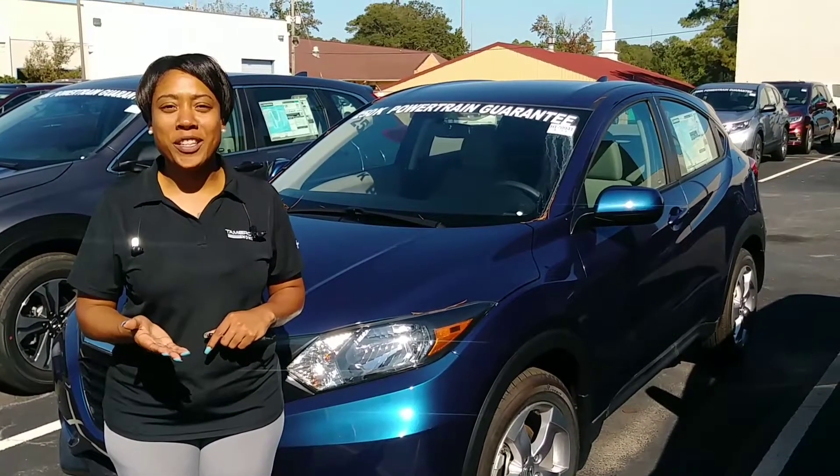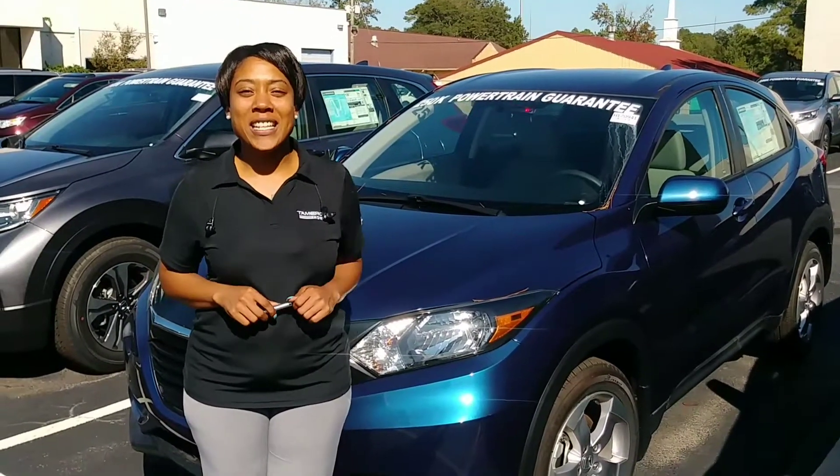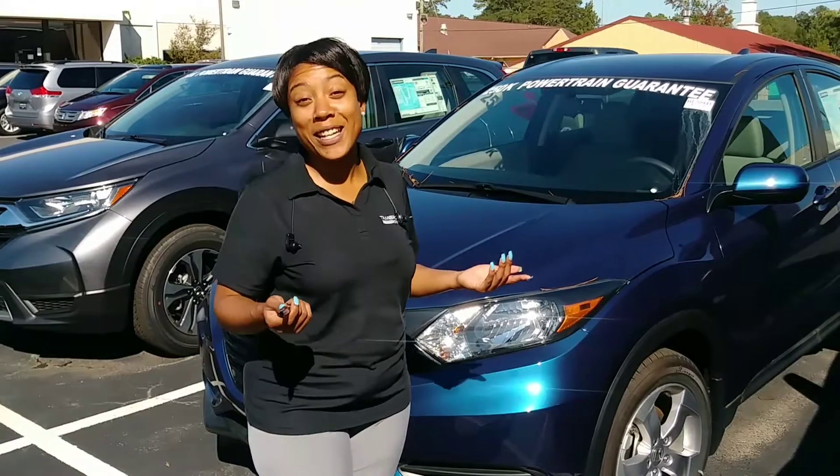Hey Kylie, this is Mary over at Tameron Honda, just calling to touch base with you. I'm so glad that you inquired about our 2017 Honda HR-V. We have a plethora of colors. This one particularly is obsidian blue — you may like that one.